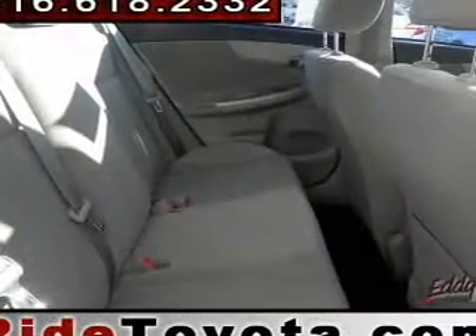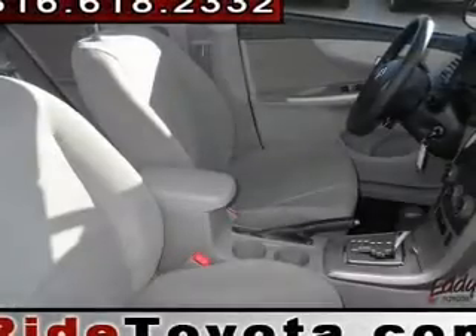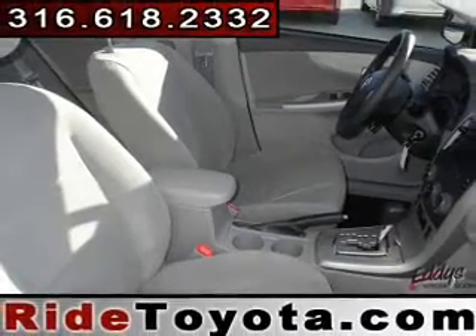Power door locks, power windows, an AM-FM stereo with a CD player, a satellite radio, power mirrors, power steering, air conditioning.